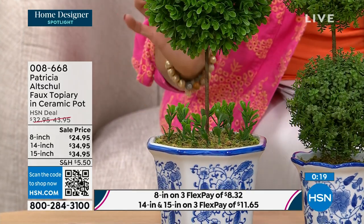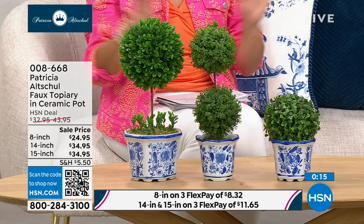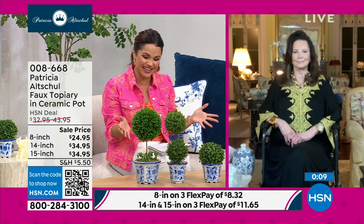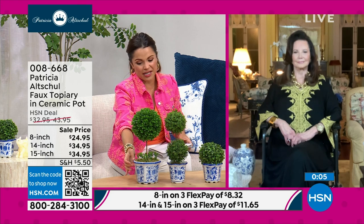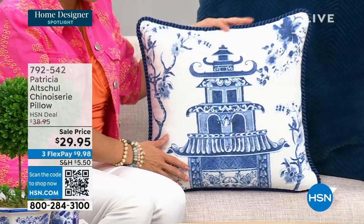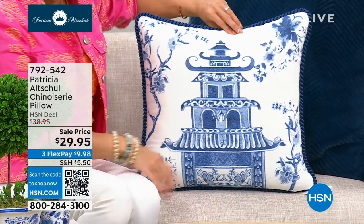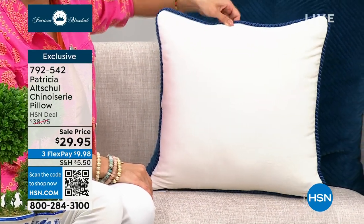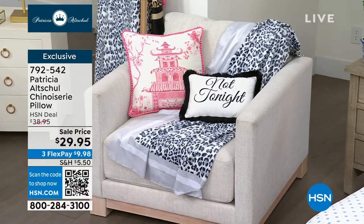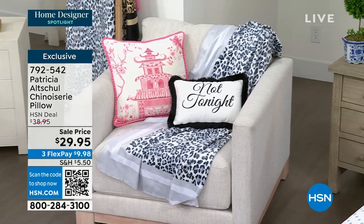Adding bits of nature gives a feeling of freshness and livens things up — a beautiful addition to any room. These brand new faux topiaries are on sale today with so much quality in these ceramic pots. Brand new from Patricia — we also have to share these brand new Chinoiserie pillows. This is the blue, and we also have it available in a gorgeous pink. It's solid on one side and has the print on the other. It's an 18 by 18 pillow with a beautiful rope cording on the trim.